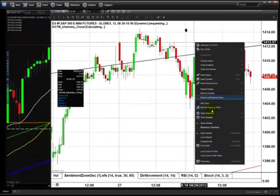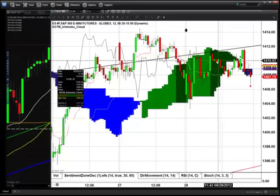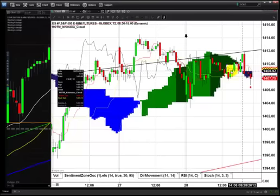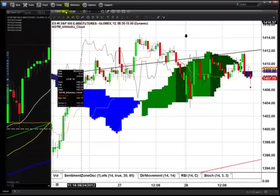I trade the minis on a 12-minute chart. Opened up this morning at 14.05. 80% of the time we have the higher low within the first hour. We got the low within the first hour at 14.03 quarter. Rallied up to 14.12 — a very tight range today, only about 9 points. Overlapping bars, pretty big bars for the 12. I would have shorted on the low here if it was earlier in the day, so I did not short that. The minis — very tight trading range today.